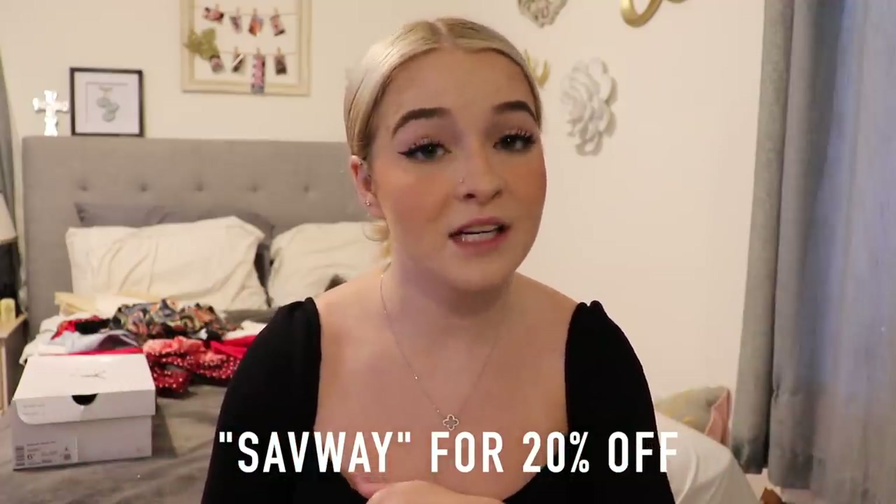Definitely take advantage of that while I still have it. Thank you so much to Princess Polly for sponsoring today's video and working with me — you'll forever be a favorite brand of mine. If you liked this video, give it a thumbs up, hit the subscribe button to become part of the Sav Nation, and I'll see you guys in my next one. Bye!